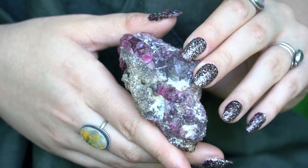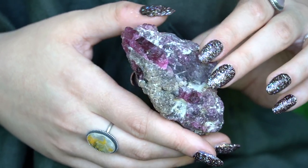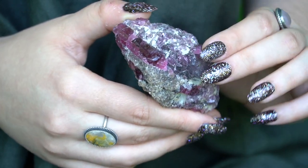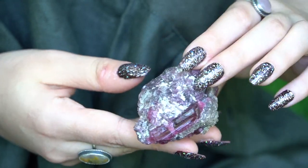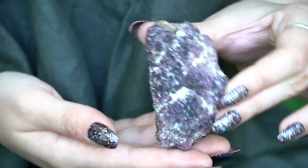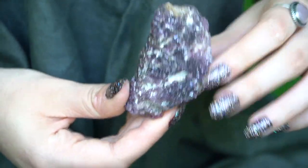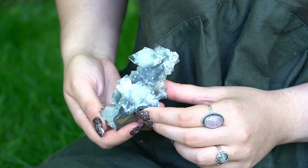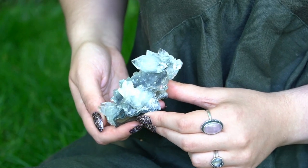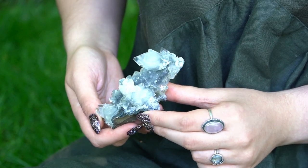This piece is lepidolite with pink tourmaline, and I cannot get over how juicy that tourmaline is and how sparkly the lepidolite is. I really like pink crystals for some reason — pink and purple. This is an apophyllite piece on a chalcedony stalactite, so it's growing up super tall.